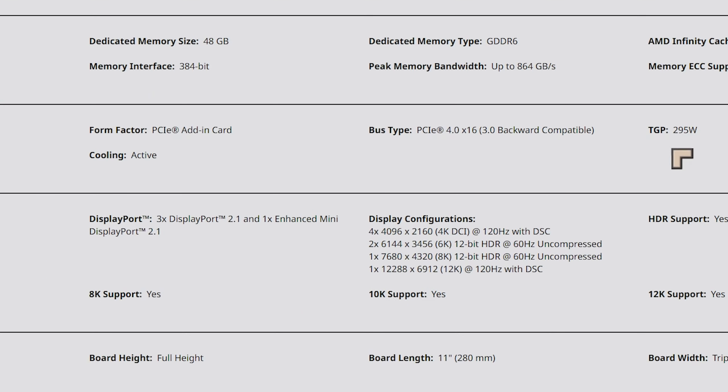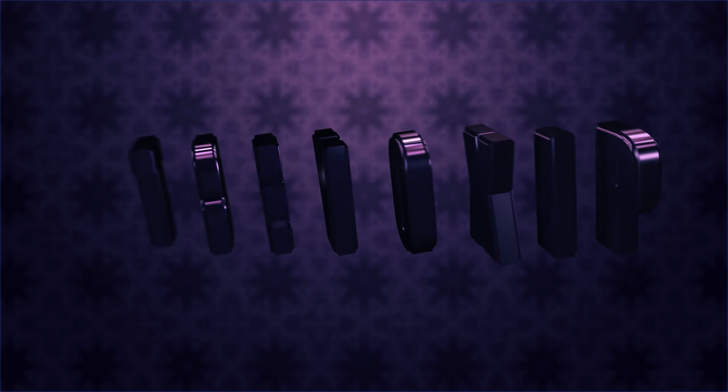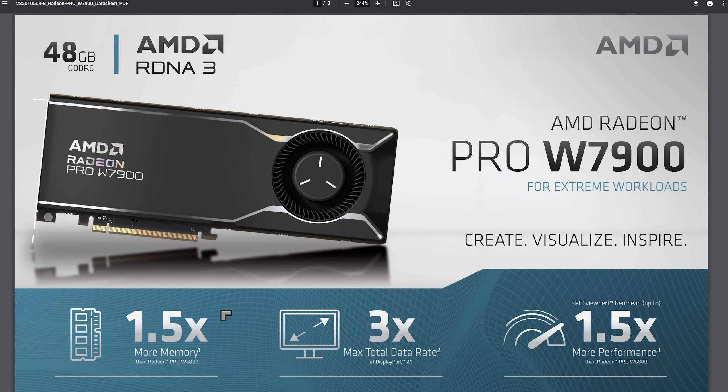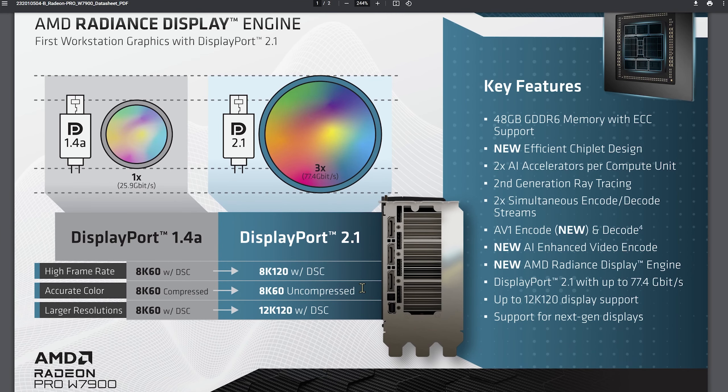That is a huge amount of power. It also supports AV1 encode and decode — just last year it was only Intel who had AV1 encode and decode, so the benefit of competition is good. This new card also has 1.5 times more memory than the previous generation, and it's the first workstation card with DisplayPort 2.1, which offers three times the throughput of 1.4a, giving us up to 8K 60fps uncompressed.